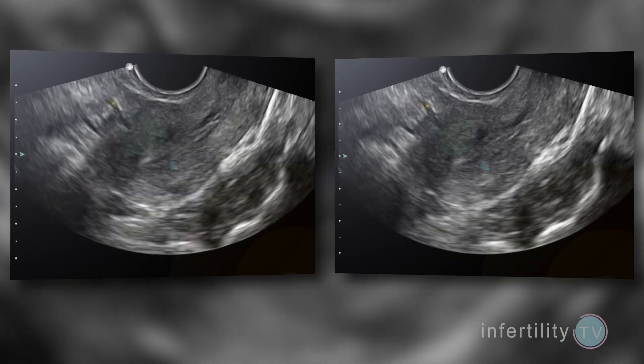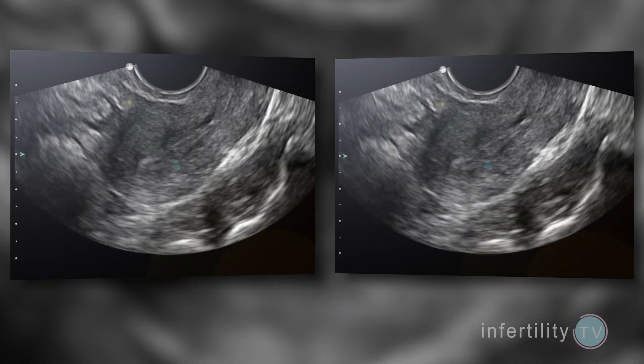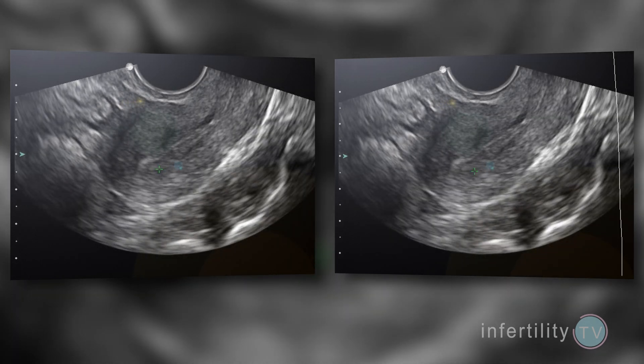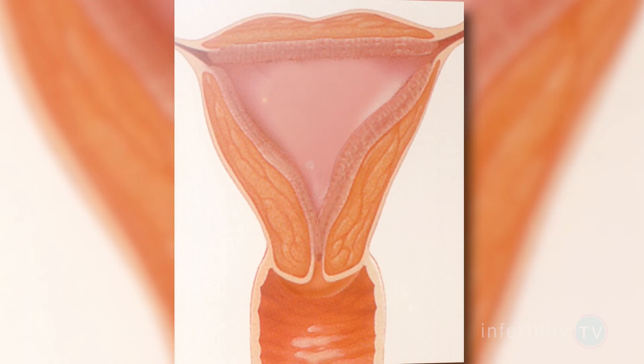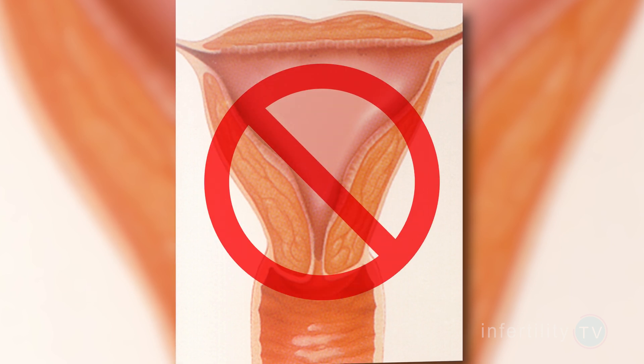Studies have compared the thickness of the lining with Clomid to natural cycles or compared to other fertility medications. Most studies show a slightly thinner lining with Clomid compared to natural cycles or compared to injections, but similar thickness when compared to the medication Letrozole. The difference in thickness is not huge. Most studies found a difference of one millimeter or less. One study looked at whether doing multiple rounds of Clomid over and over would make the lining thinner each time. That did not seem to happen.